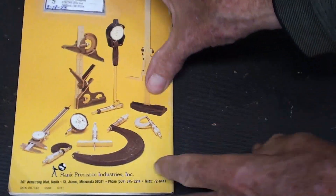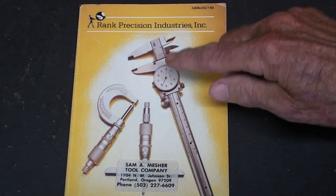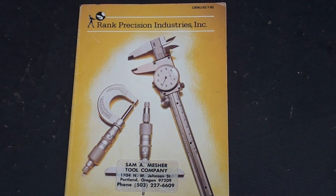That concludes my little tutorial number two on Rank Precision / STI tools. Thanks for watching, see you next time.